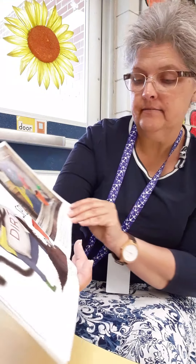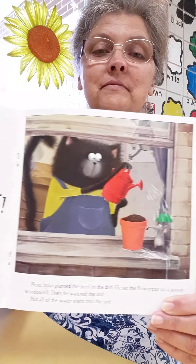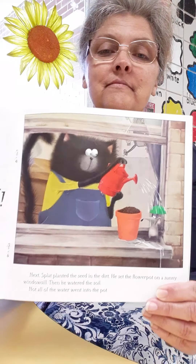The book said the first step was getting a pot and filling it with soil, but not all of the soil landed in the pot. Next, Splat planted the seed in the dirt. He set the flower pot on a sunny windowsill and then he watered the soil — but not all of the water went into the pot. Oh, look at that mess!